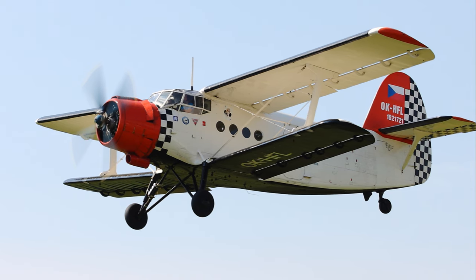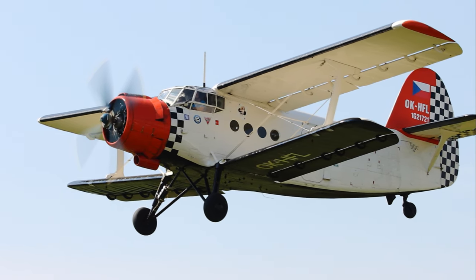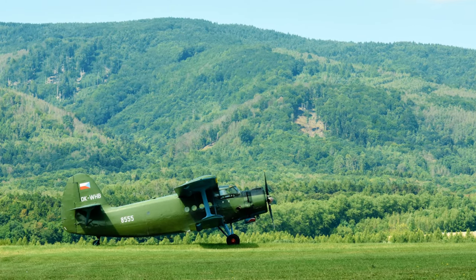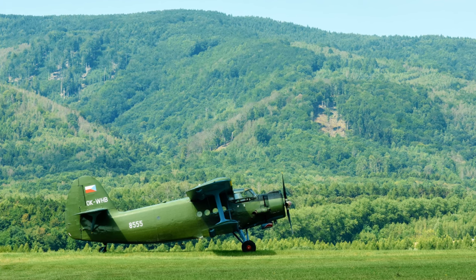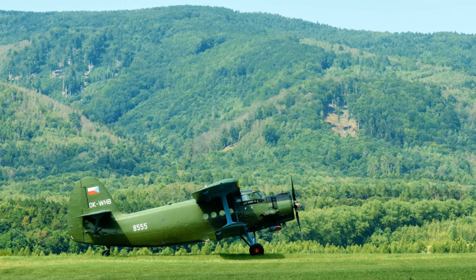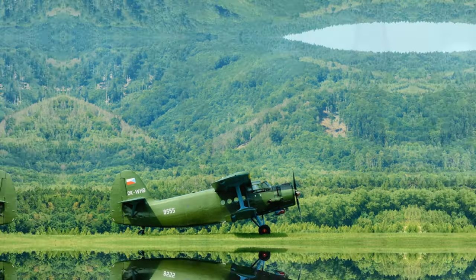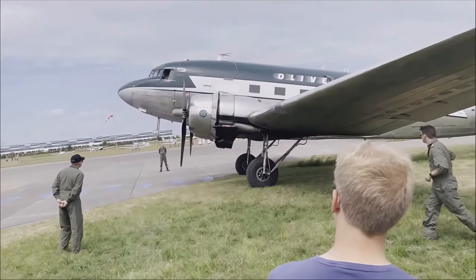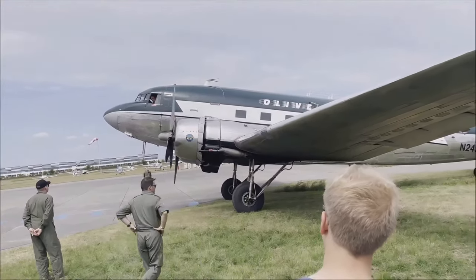These aircraft are more than just machines — they're living pieces of our shared history, embodying the spirit of exploration and human ingenuity. They remind us of how far we've come and how the desire to reach new heights is a fundamental part of who we are. So next time you're flying, take a moment to appreciate the history soaring above you. You might just be flying in a piece of history yourself. Have you ever had the opportunity to fly on one of these extraordinary birds? If so, we would love to hear about your experience — please share your story in the comments.